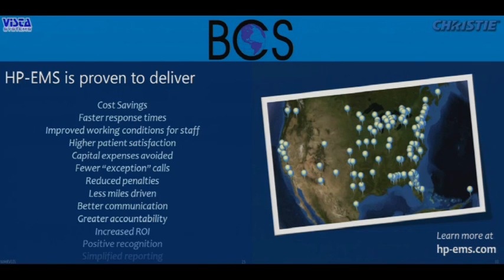If you'd like to see more, it was a quick overview — I had to fit it into 25 minutes — but our booth is 525 right over here. We'd love to have you come over and learn more about high-performance EMS. Thank you very much.